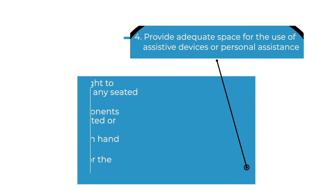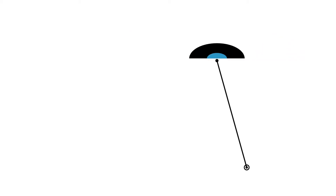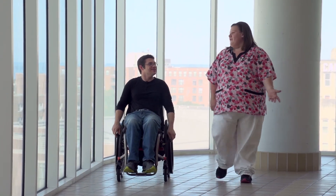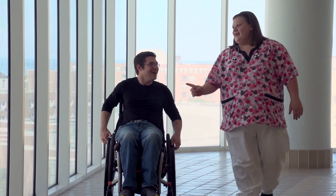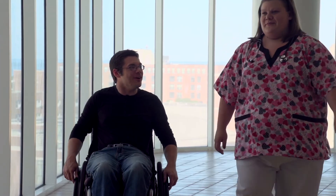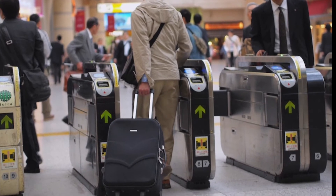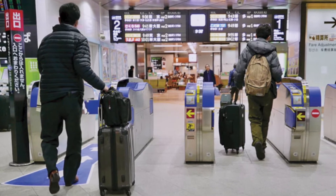Fourth, provide adequate space for the use of assistive devices or personal assistance. Small spaces can be difficult for someone to maneuver around safely and efficiently. By providing more space, a person who uses an assistive device like a wheelchair or walker can move around independently without the barrier of minimal space. A wider turnstile at a train station or in a building is a good example of this guideline — if all are the same width, there is no segregation and it provides choice.